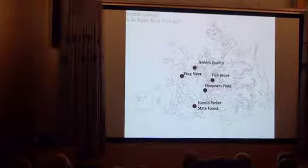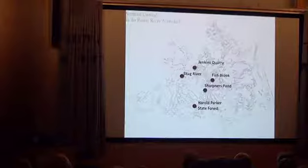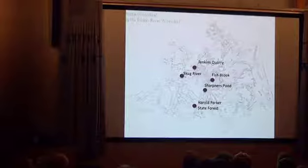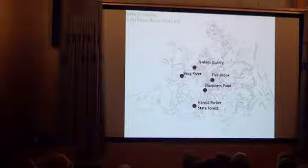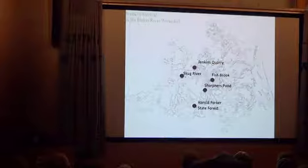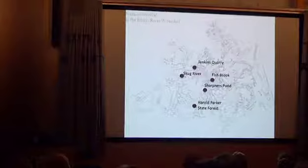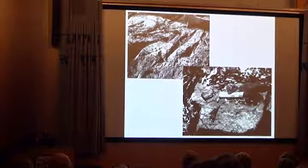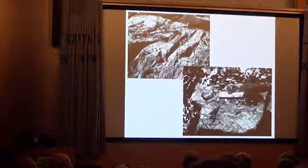Soapstone, if you handle it, is a very soft, very heavy stone containing a lot of talc — it's easily carved. Jenkins Quarry in Andover and Harold Parker State Forest have large amounts of blue soapstone. The native people also pecked soapstone out of the ledges along the Skug River, out of the gneiss at Fishbrook, and out of the diorite at Shatner's Pond. These pictures show native quarrying on the Skug River in Andover. They would peck V-shaped grooves into the natural seams and fissures to split the rock into blanks, which were then carried off and later made into bowls or other objects.